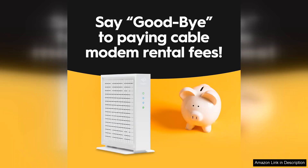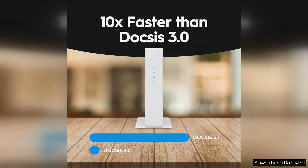Once connected, the performance is outstanding. The modem handles multiple devices with ease, maintaining stable connections even during peak usage times.